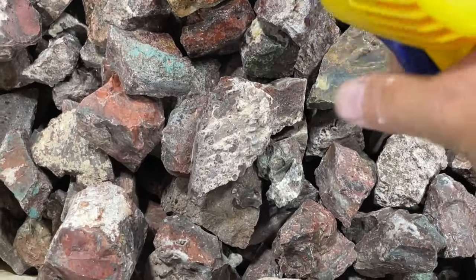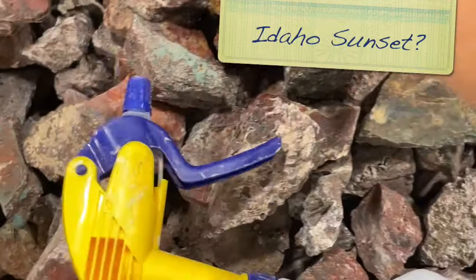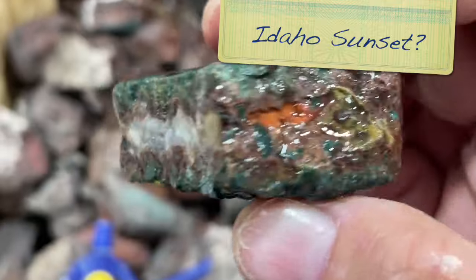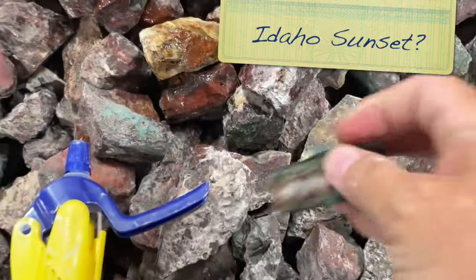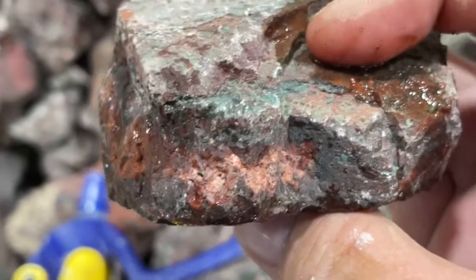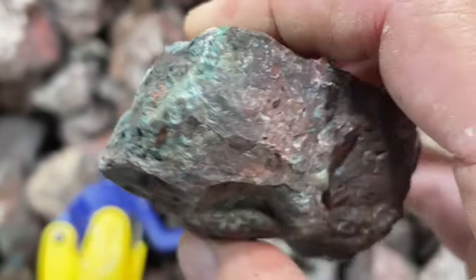This isn't labeled, but I'll bet that it's fancy jasper, also known as bloodstone. Nope - this looks like Idaho Sunset. That's odd. I suppose this is all Idaho Sunset - this is like the darker stuff. Maybe this is like the lower grade? I don't know.